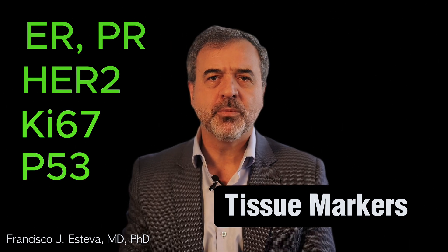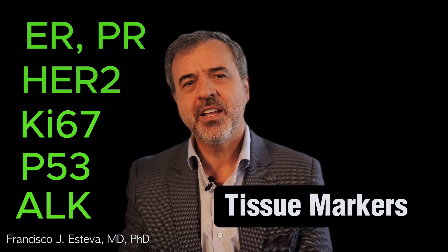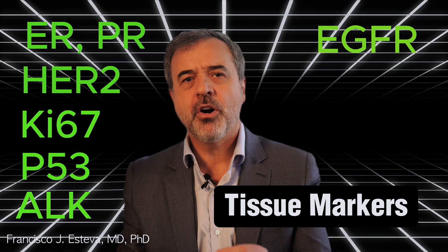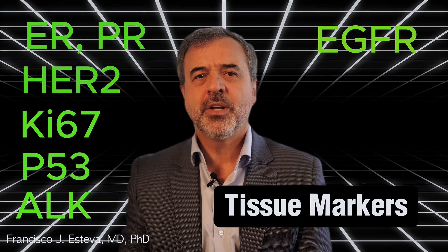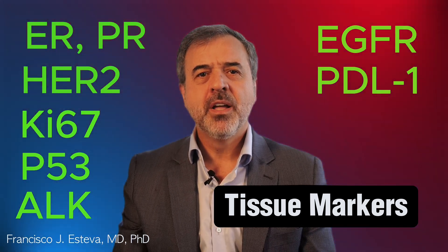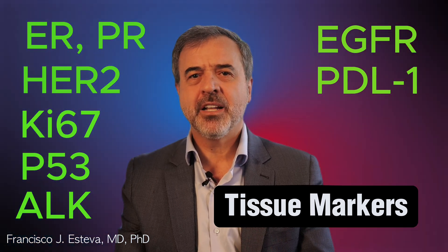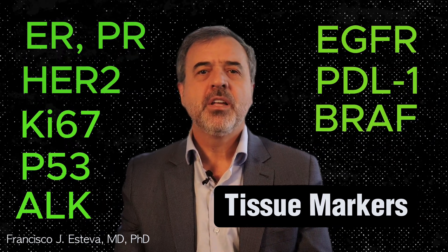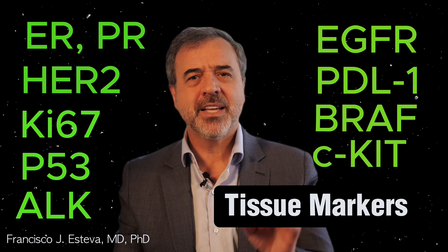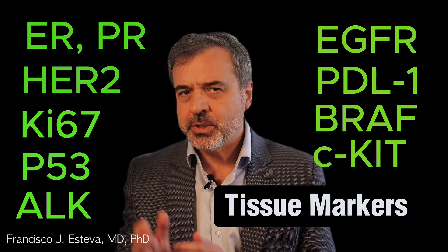Ki67 is a marker used to evaluate the proliferation rate of cancer cells — how aggressively they're growing — in many types of cancer. P53 is a tumor suppressor protein that is mutated in 50% of all cancers. ALK, anaplastic lymphoma kinase, is used in lung cancer to identify ALK-positive tumors that may respond to specific targeted therapies. EGFR, epidermal growth factor receptor, is used in lung cancer to identify mutations that can be targeted with specific therapies. PDL-1, programmed death-ligand 1, is used in various cancers including melanoma, lung cancer, breast cancer, and many other tumors to evaluate the likelihood of response to immunotherapy. BRAF is used in melanoma and other cancers to identify mutations that can be targeted with specific therapies. CKIT is used in gastrointestinal stromal tumors, also known as GIST, and other cancers to identify tumors that may respond to specific therapies.